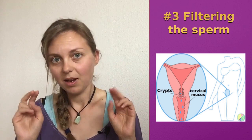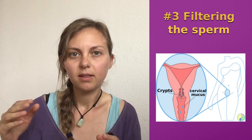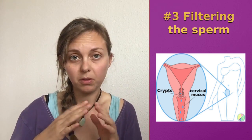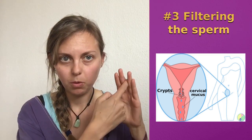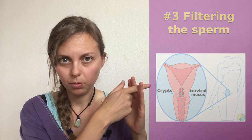Filtering out the dysplastic sperm is the third function of the cervical mucus. The sperm with lower quality is filtered out because of the structure of the cervical mucus — the sperm cannot get through because it's not optimized to pass through it. This is really important because the winning sperm should have the best quality.